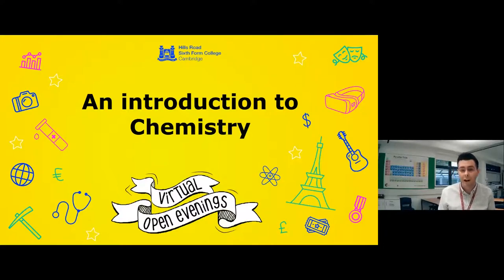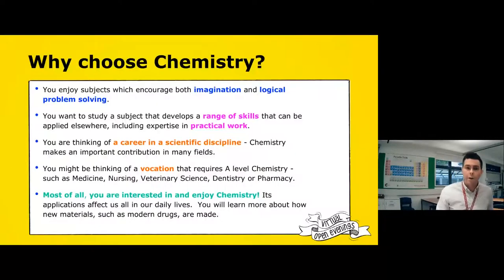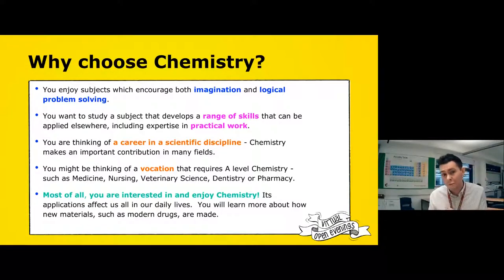OCR A is the most popular exam board and I do massively prefer it over the other exam boards. So why would you want to choose chemistry? Basically, chemistry, out of all the A-levels, is the problem-solving subject. If you like logical problem solving, it's going to be the subject for you.